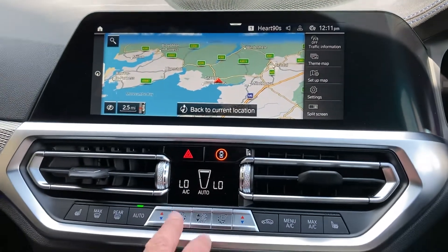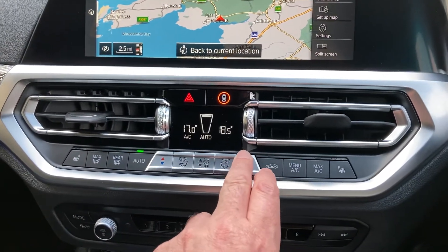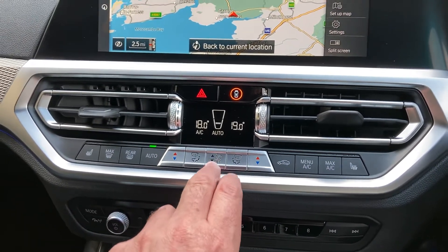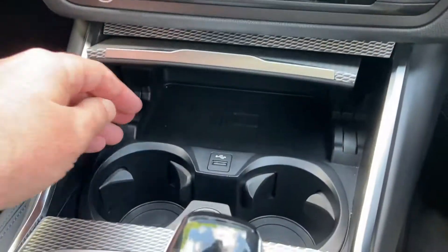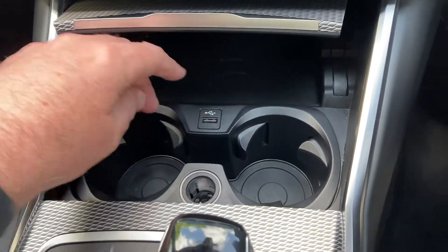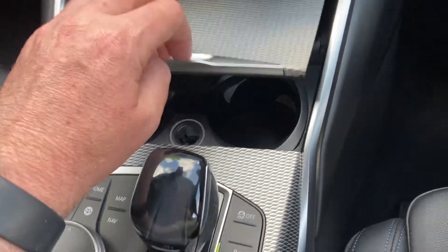You've got DAB radio and Bluetooth. We've got dual-zone climate control so you can set a different temperature for the driver and the passenger. We've got heated seats and some favourite buttons down here. Underneath there's a wireless charging pad where you can also plug your phone in to charge, plus a couple of drinks holders.